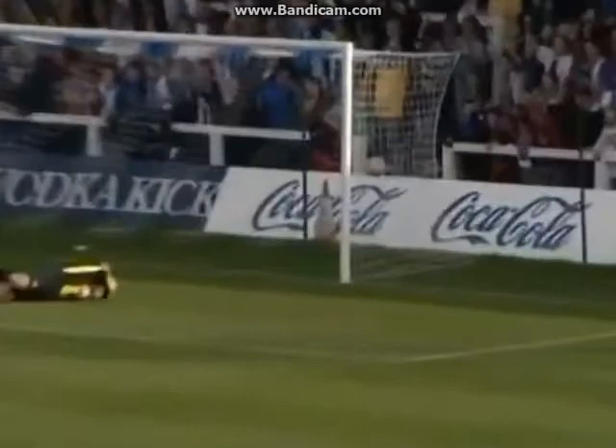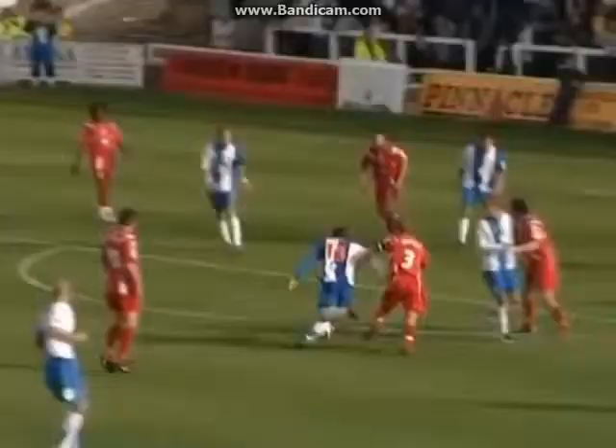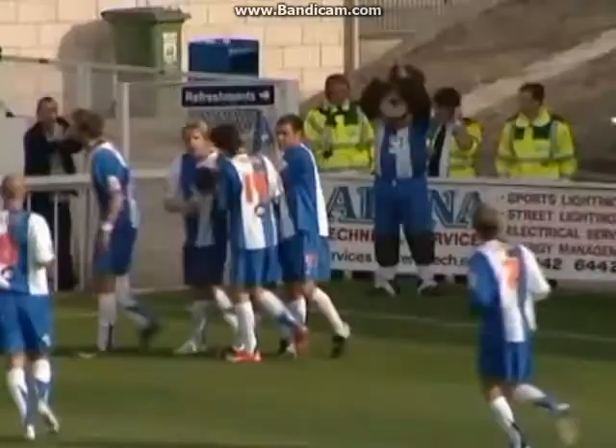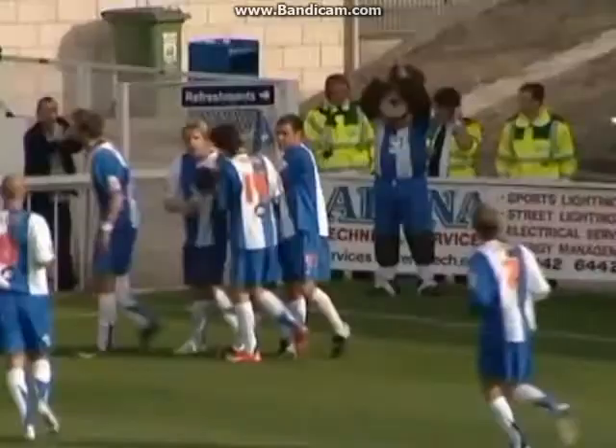Here's Antwi. Joel Porter, edge of the box. Still Porter — Porter has a go, he's scored! 68 minutes gone, Hartlepool have an equaliser, and it's the substitute that does it. A left-footed strike from the edge of the box. Makes the score Hartlepool 1, Swindon Town 1.